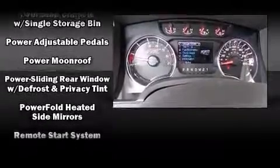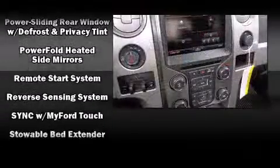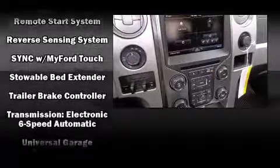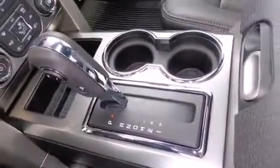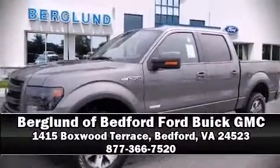Electronic stability control stands out as a technologically savvy innovation, keeping you better connected to the road. Our team is professional and we offer a no-pressure environment. Please don't hesitate to give us a call.